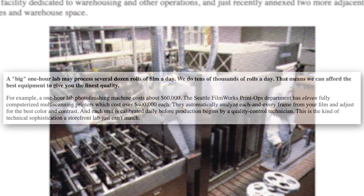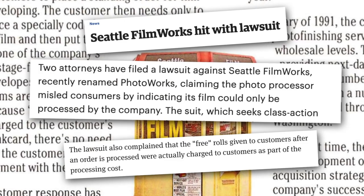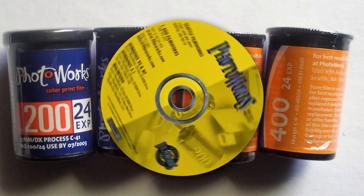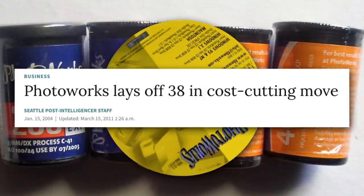Seattle Filmworks was a very busy lab in the 90s and they processed a ton of film. Then in 2000 they got hit with a lawsuit over the fact that they were claiming their SFWXL process was exclusive to them, when in fact they had been rebranding C41 stuff for years. Also, they were claiming to give out free rolls but were actually just rolling that price into processing costs — so it was a little sketchy and they got in trouble. It reminds me of how Kodak used to treat Kodachrome as their own proprietary developing process, so only their labs could develop it — but eventually they weren't allowed to do that either. Filmworks also rebranded to Photoworks around that time, and that slowly struggled as a lot of labs did going into the 2000s. You can also get old rolls of Photoworks 35mm film, which is likely about the same — probably rebranded Fuji or similar.